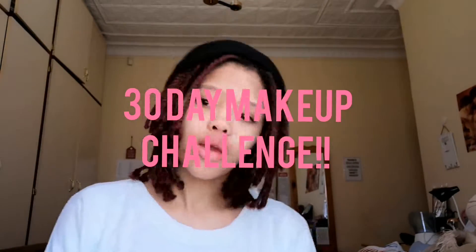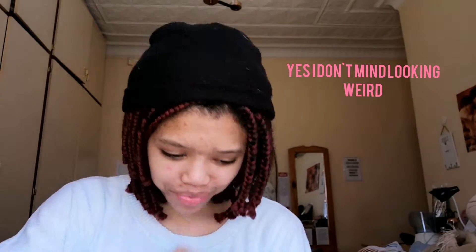Hey guys, welcome to day two of the 30-day makeup challenge. As you can see, I cut these braids - yesterday they were longer but I cut them. I was literally tired of them. I would just want them off my head but I'm so lazy to wash my own hair, that's why I haven't done it yet. I had to cut them because I just couldn't, and I'm kind of feeling the short hair thing because my natural hair is about this length.